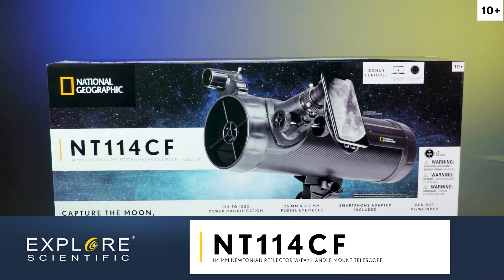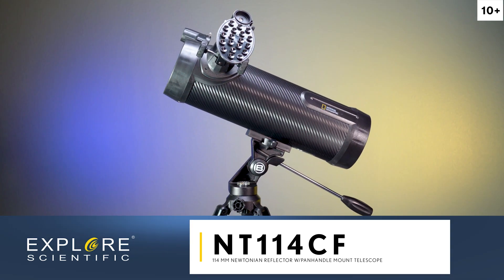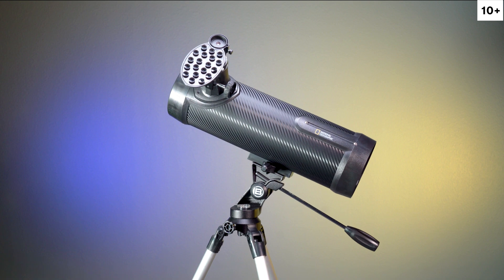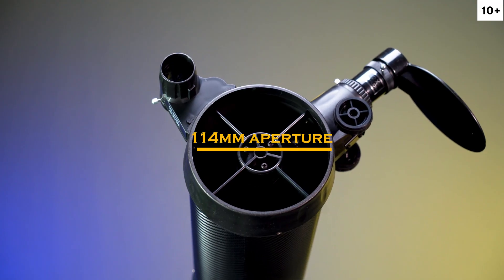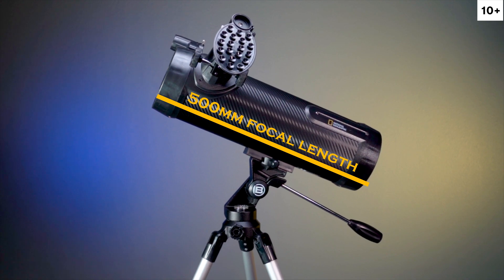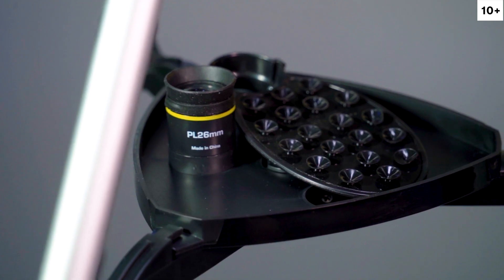From our National Geographic series, the Explorer NT114CF Newtonian Astronomical Telescope is a perfect portal into the realm of deep sky observation. Offering a 114mm aperture and 500mm focal length, the telescope comes with two PLOSIL eyepieces that produce images with excellent definition and contrast.